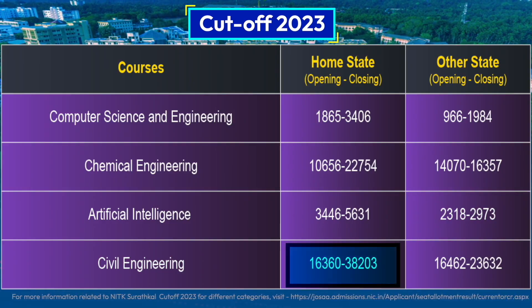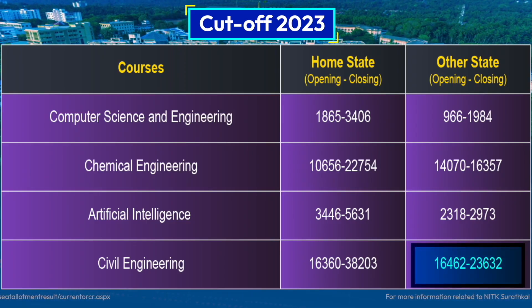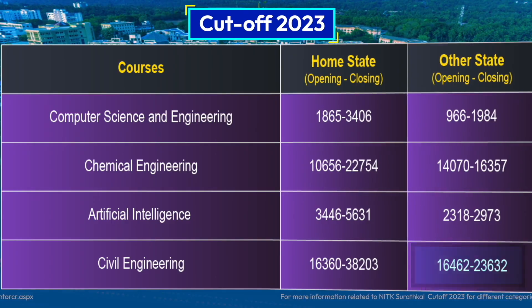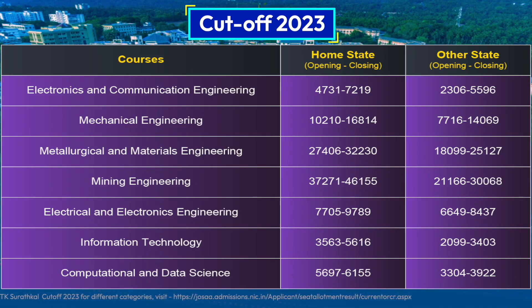Coming to Civil Engineering, home state candidates can get admission with a rank around 33,000, while candidates from other states require an estimated rank of 22,000. You can now pause the video or take a screenshot to get an idea of all the other branches.